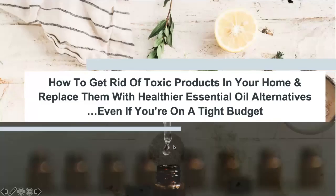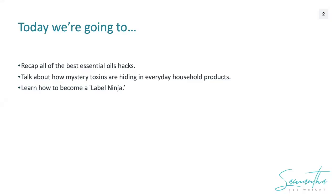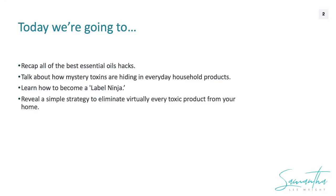What we're going to cover today: first, a recap of all the best essential oil hacks from the recent reboot. Then we'll talk about how mystery toxins are hiding in everyday household products, how to become a label ninja — knowing which products are actually healthy versus green-branded products that contain toxic chemicals — a simple strategy to eliminate virtually every toxic product from your home without breaking the bank, and a special opportunity to create the healthy home oasis you've always dreamed of.